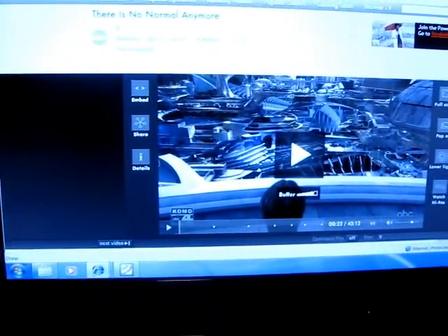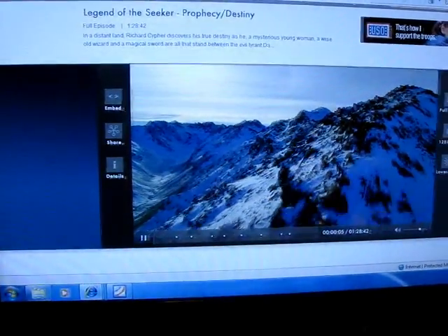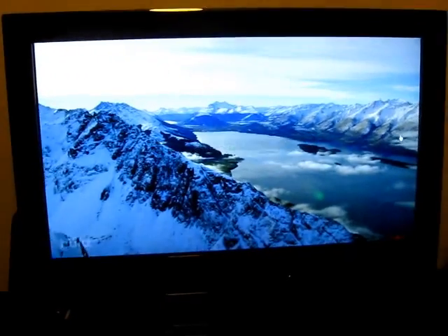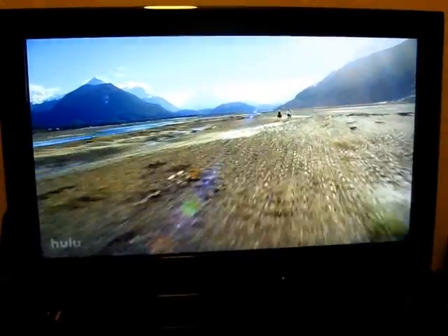You can also switch to 480p high res, but let's just go ahead and skip right over that and play a 720p video from Hulu in full screen mode. So here we are, 1280 by 720 pixels. Playback is very smooth as you can see here. Very high quality.